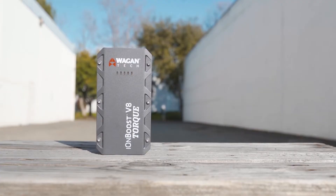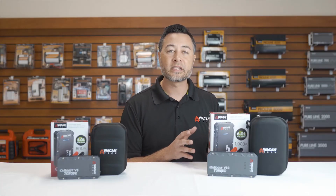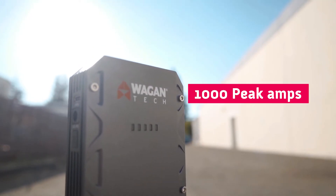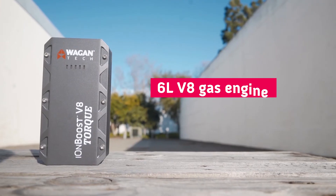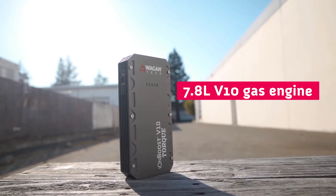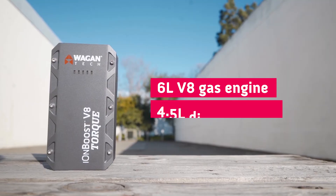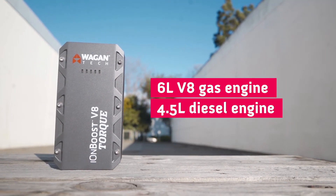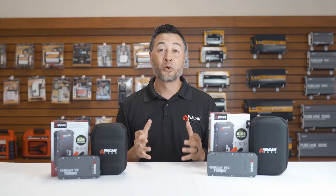The V8 is capable of 800 peak amps with 400 cranking amps, while the V10 is capable of 1,000 peak amps with 500 cranking amps. The V8 is capable of starting a 6-liter V8 engine, while the V10 is capable of starting a 7.8-liter V10 engine. The V8 is capable of a 4.5-liter diesel, while the V10 is capable of a 6.7-liter diesel engine.